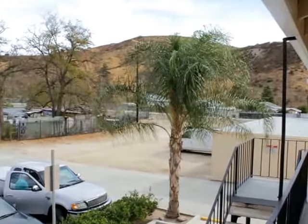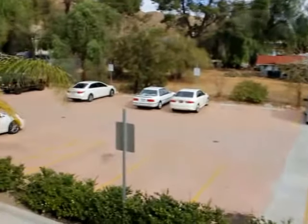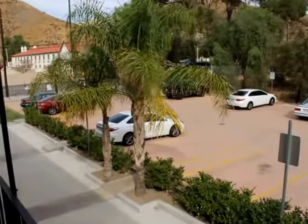Hello, you are watching a video tour of a two-bedroom, one-bathroom located in Santa Clarita, California, right off the Sierra Highway.